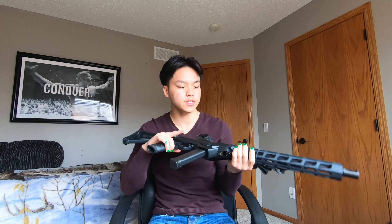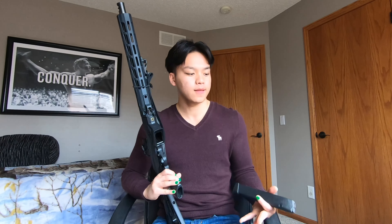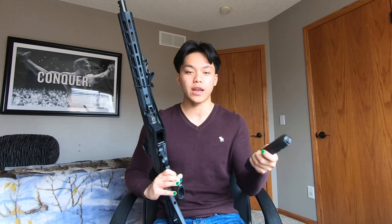Why did I choose a PC Carbine or an AR-9 over an AR-15? Reason number one is ease of use. I can run any magazine through this rifle that I have just lying around in my Glocks. Also, I just can't handle owning an AR-15.